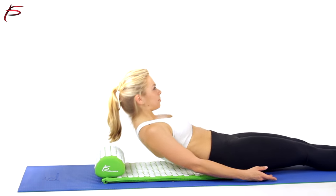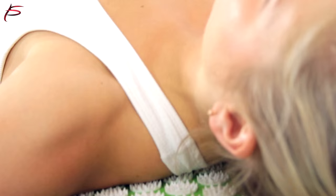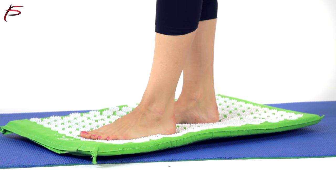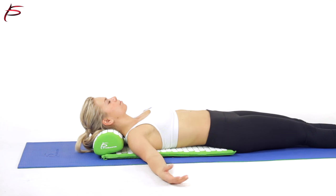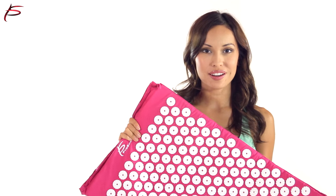Simply lie on the mat and close your eyes. The beneficial healing and relaxing effects of the applicator will be felt from the very first use. By using ProSor's acupressure mat and pillow for 20 minutes a day, you can feel complete pain relief and relaxation in your back and neck. Order now.